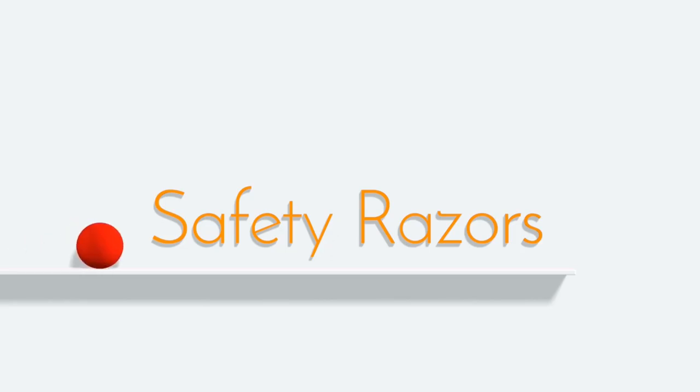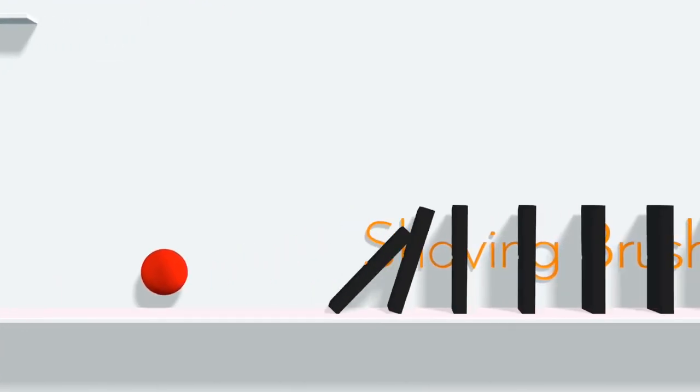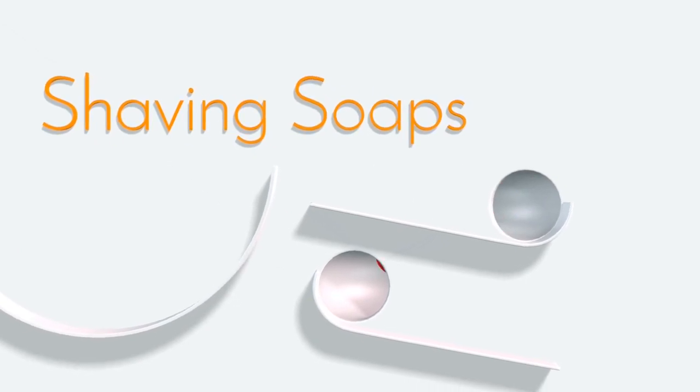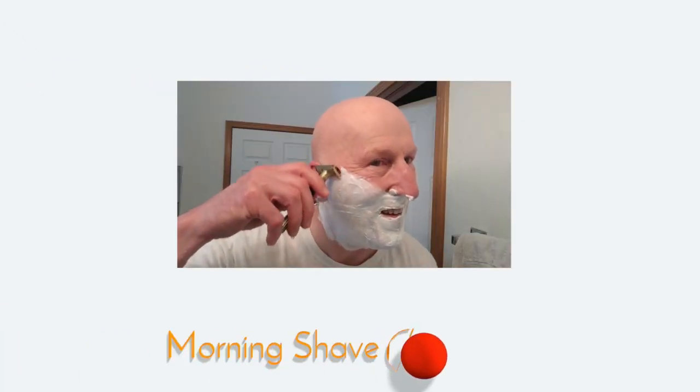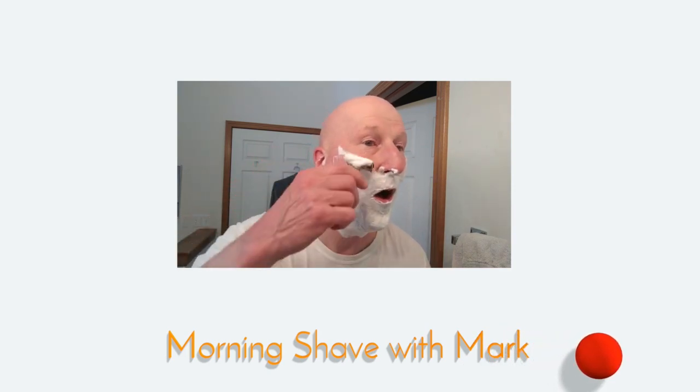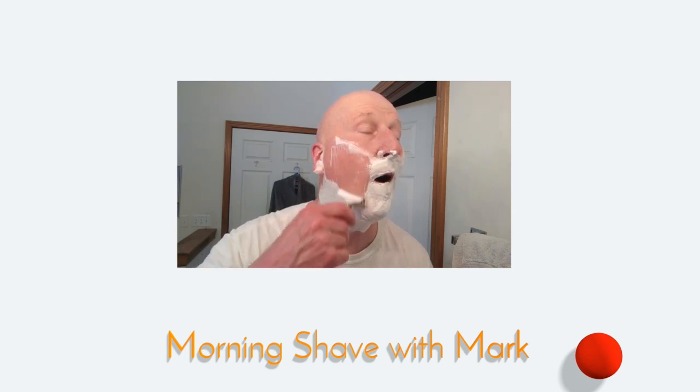We're going to talk about Barbershop Scented Shave Soaps, coming up next. Hi, YouTubers and Wet Shavers everywhere. It's MargaretGeorgetoon.com. I'm back with another video. This time around, we're going to give an overview of some of the Barbershop Scented Shave Soaps that I have here in my soap collection.